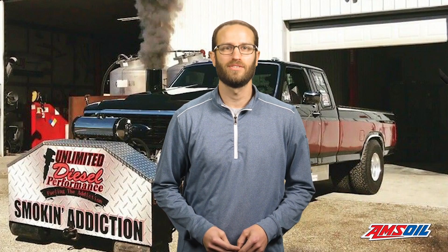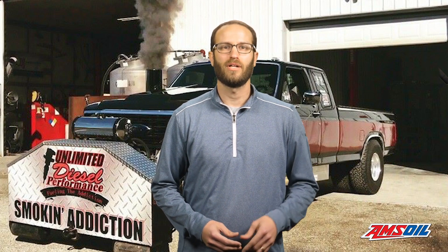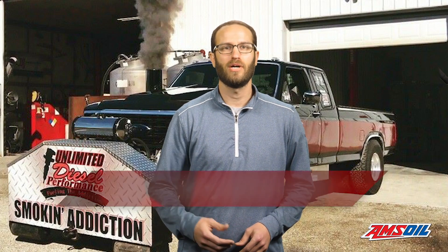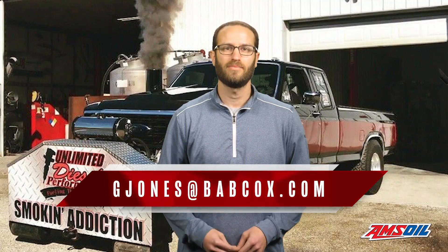That does it for this episode of Diesel of the Week. Shout out to AMSOIL, our series sponsor. If you haven't already, please like and subscribe to our channel. If you have an engine you'd like to see featured, email gjones@babcox.com. Until next time, thanks for watching.